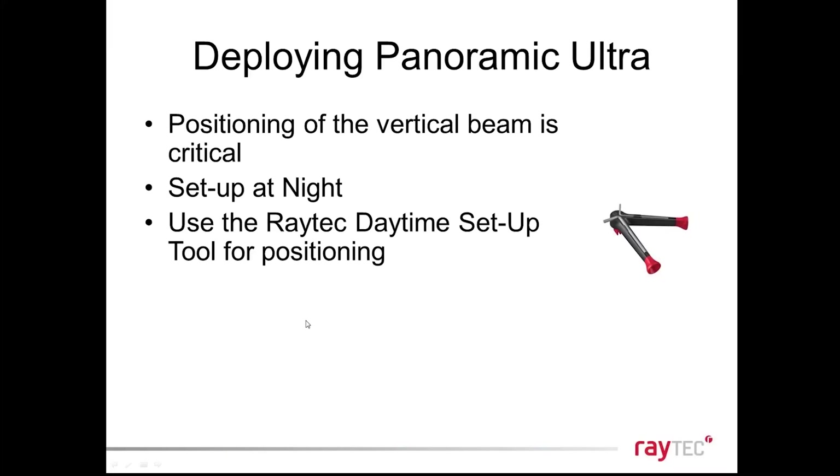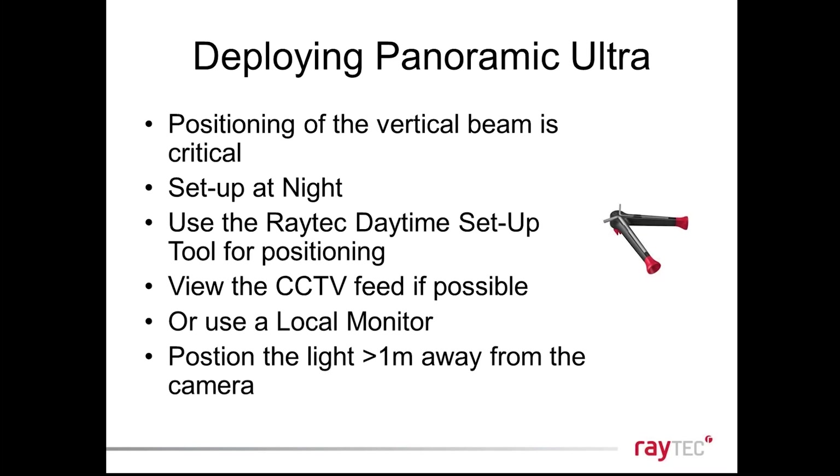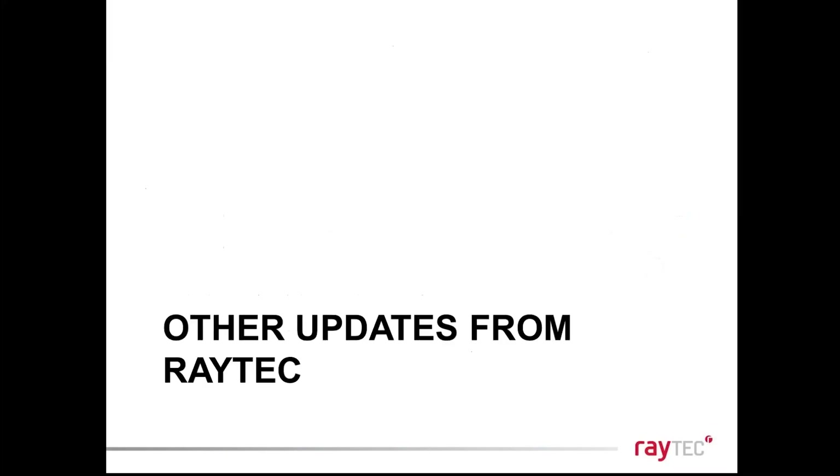The narrow vertical beam means you have to be slightly careful positioning the light. We always recommend setting the lights up at night. You can also use the Raytech daytime setup tool — a clip that goes on top of the light and lets you look through a channel to see exactly where the light is pointing. We recommend viewing the CCTV feed to make sure your light is pointing exactly where your camera is positioned, with the main beam targeting the maximum distance of 500 feet. Also, position the light around one meter away from the camera to avoid any reflection causing glare.